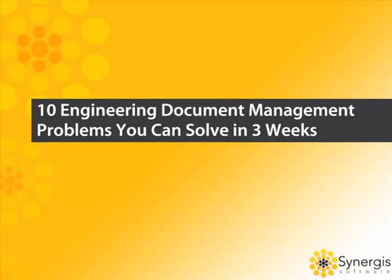Welcome to our presentation: 10 Engineering Document Management Problems You Can Solve in 3 Weeks. In the next few minutes, we're going to take a look at your most nagging, draining, and wasteful engineering and design problems and show you exactly how you can solve them. By the end, you'll see that the results of implementing adept engineering document management are truly measurable. You'll achieve greater efficiencies, improved accuracy and collaboration, and higher quality project deliverables.